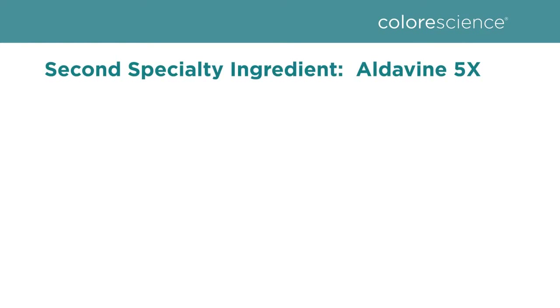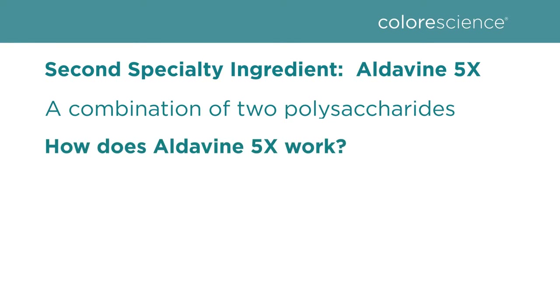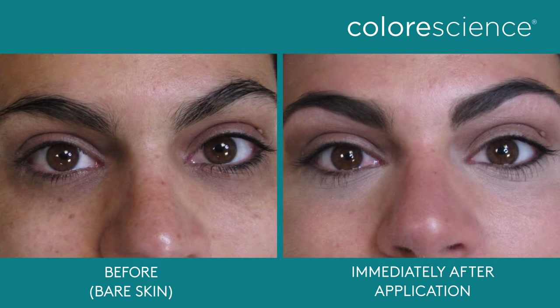Our number two specialty ingredient is Aldivine 5X. Aldivine 5X is a combination of two polysaccharides. These are used for structural support and help maintain the structure and health of the capillaries. This ingredient minimizes puffiness around the eyes and reduces pigmentation that causes dark circles.